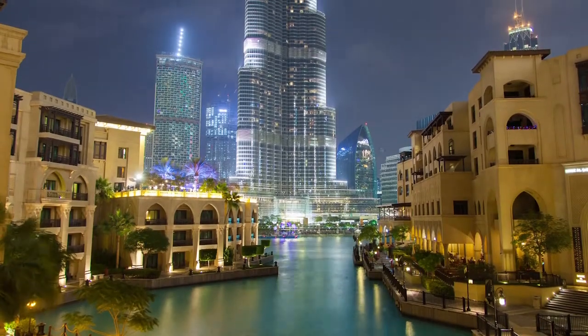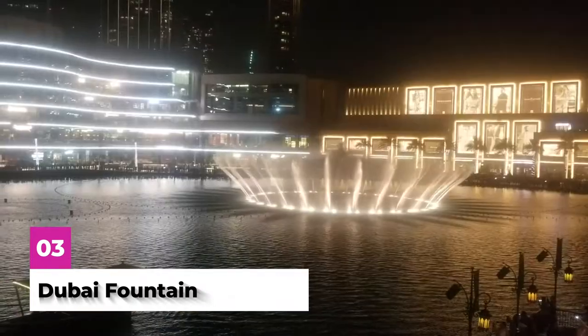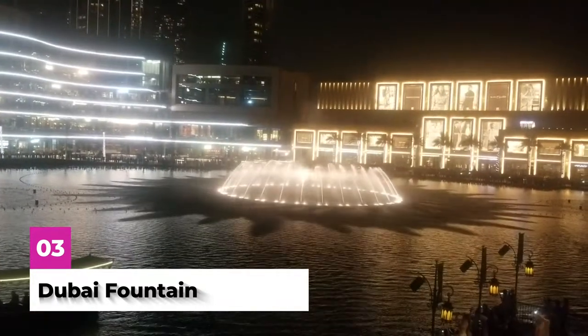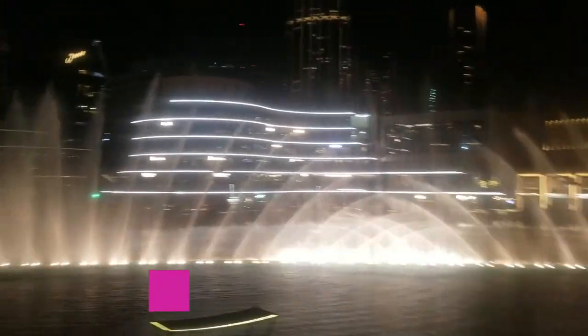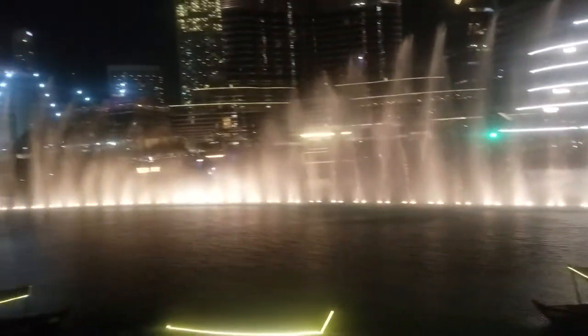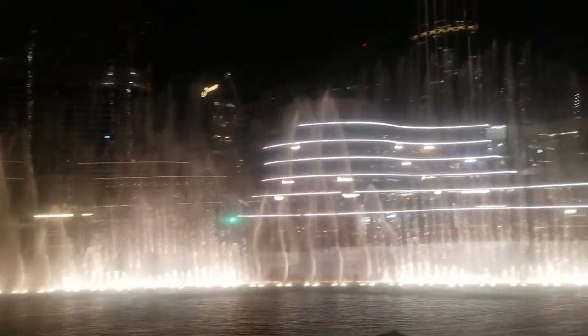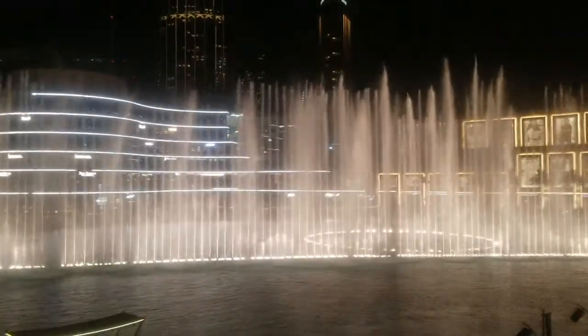Right by the Burj Khalifa is another spectacular sight, the Dubai Fountain. Also accessible from the Dubai Mall and surrounded by great shops and restaurants, this is the largest musical fountain in the world. The enchanting musical performances last about five minutes and include lights projected on the Burj Khalifa and water shooting up to 900 feet in the air.